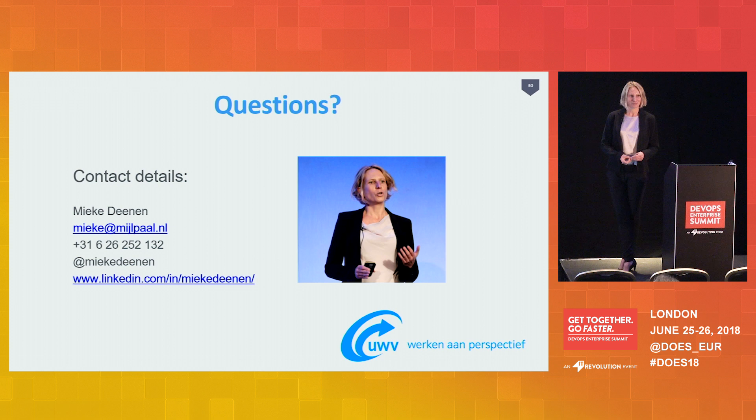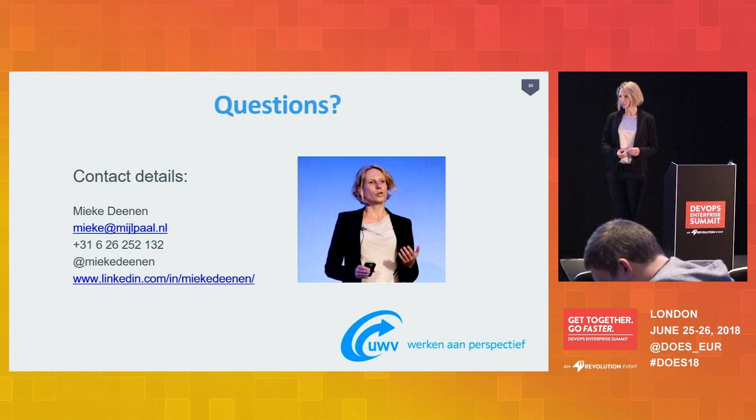Question about the 42-day change process: I imagine that evolved over time in that government department to manage risk, and it kind of worked up to a point that it doesn't work anymore. Were you able to gradually evolve it using DevOps practices while still managing the risk? We have a discussion about that right now, yes — we're trying to change that as well, to make it more flexible. It's still in place.